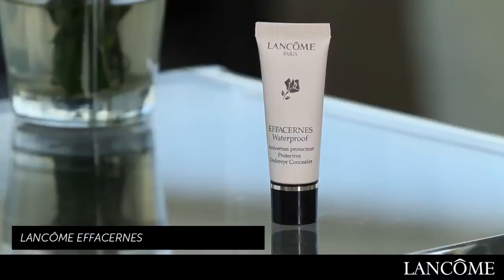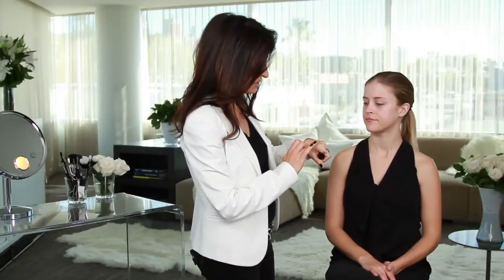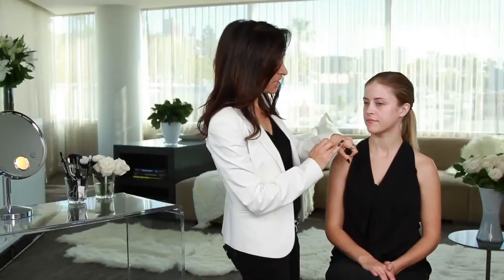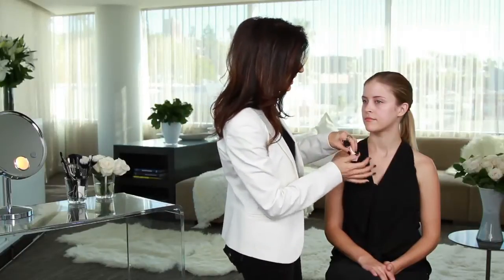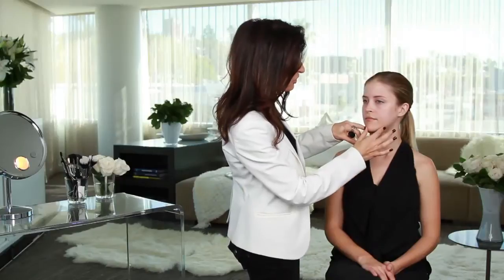Not only does it cover up redness and spots, but it can also be used as a highlighter strategically placed on the face as well. To show you my technique, I'm going to use Effacern by Lancome in Claire II in some key strategic places on Catherine's face. I put a little dab on my hand and just tap out the excess, and I'm going to take care of some of this under-eye darkness.